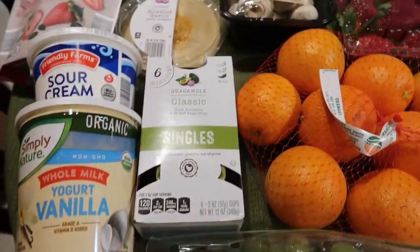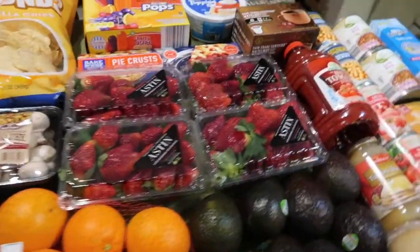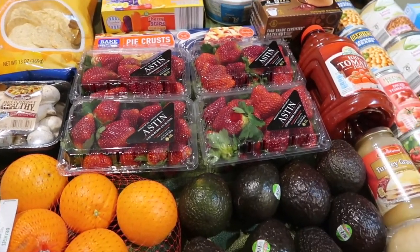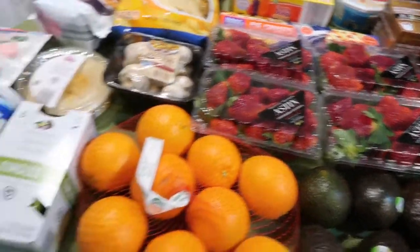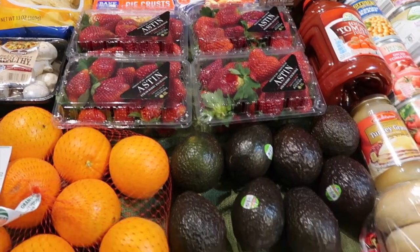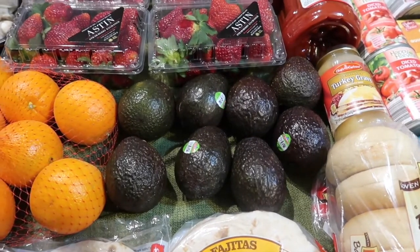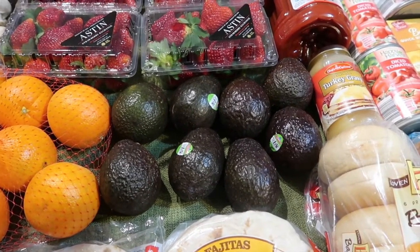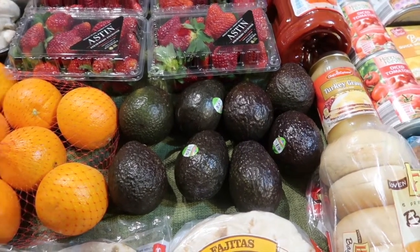My favorite find this week was the strawberries at $1.39, which is cheaper than last week — I picked up four of those. I'm going to be making parfaits with the strawberries, yogurt, and granola we already have, which is great for breakfasts. The avocados were also one of my favorite produce picks at $0.49 each. I normally buy four avocados at $0.79 to $0.99, but since they were so cheap I picked up eight for $3.92 total.